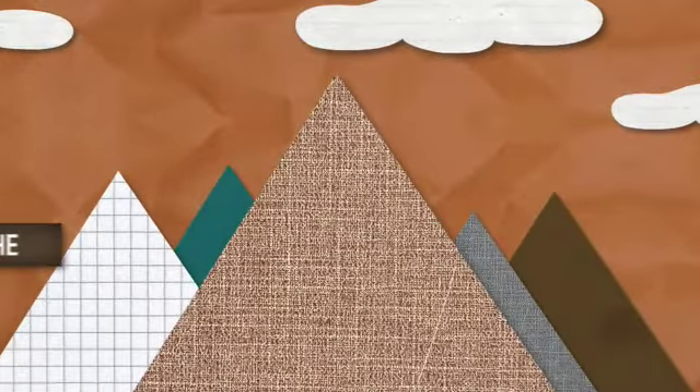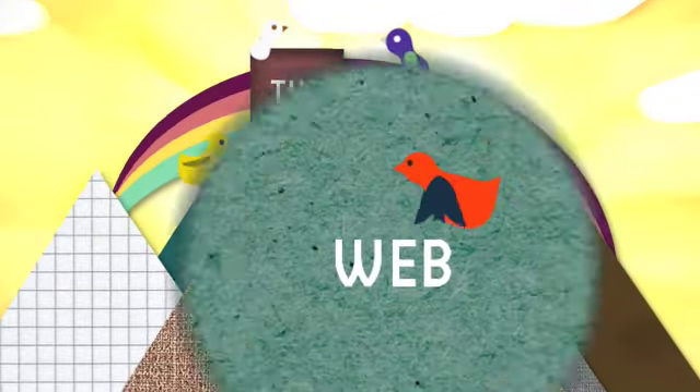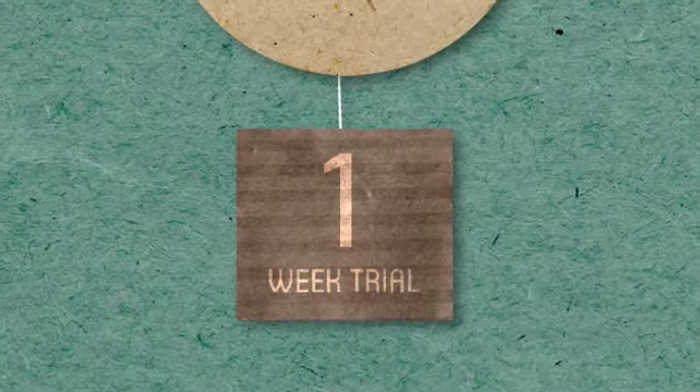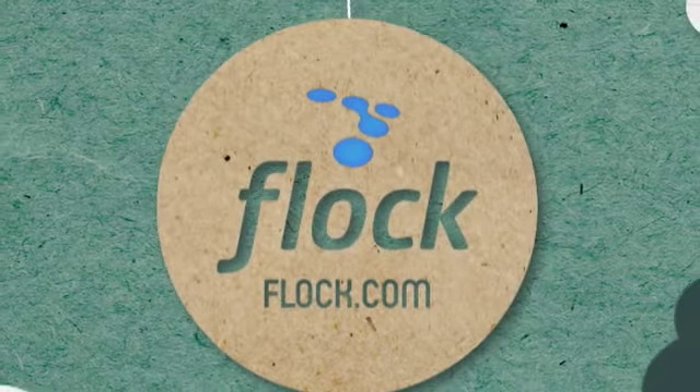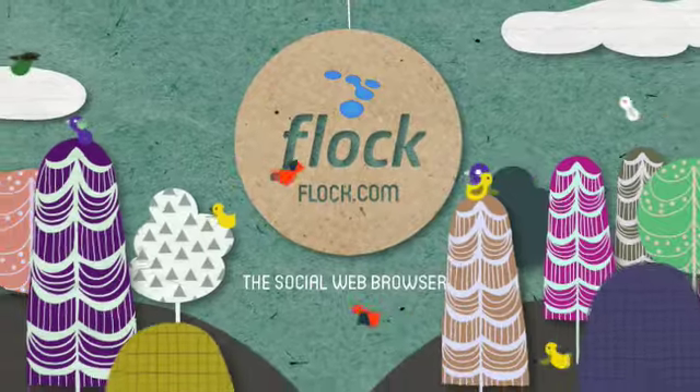Flock is about letting the people and things you care about help you discover the best of the web. Need more proof? Download Flock now and use it for a week, and let us know what you think. It's fast, simple, and friendly. It's Flock, the social web browser.